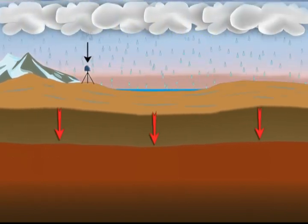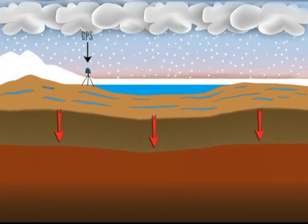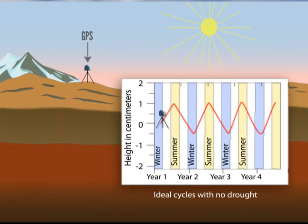Similarly, water in soil, bedrock cracks, and winter snow pushes the land down. The land then rebounds when the water flows or evaporates away. Sensitive GPS instruments measure this upward motion in the drier summer and downward motion in the wetter winter.